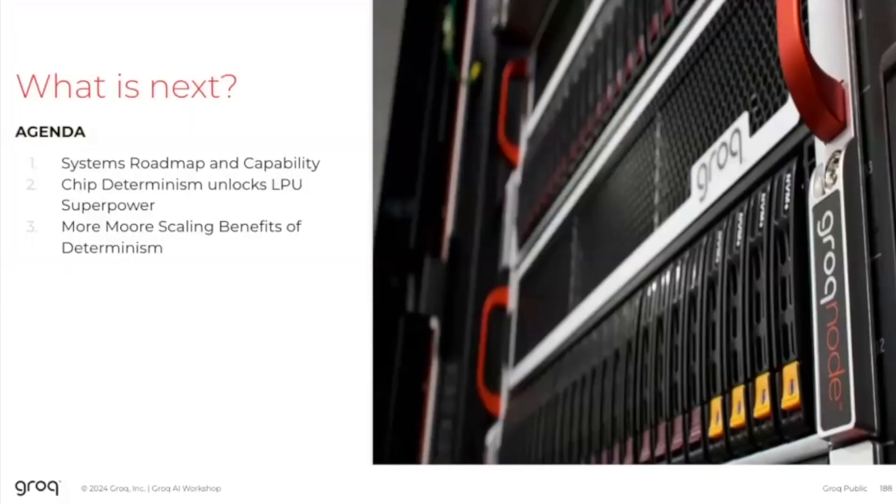What I want to do next is give you a differentiation of how we have approached the problem from the energy efficiency perspective versus how GPUs approach the problem, and then show you a roadmap for our systems. As we move forward, we also see the need for more and more customization at the hardware level, so we can tune the demands of the models to what the hardware can provide.